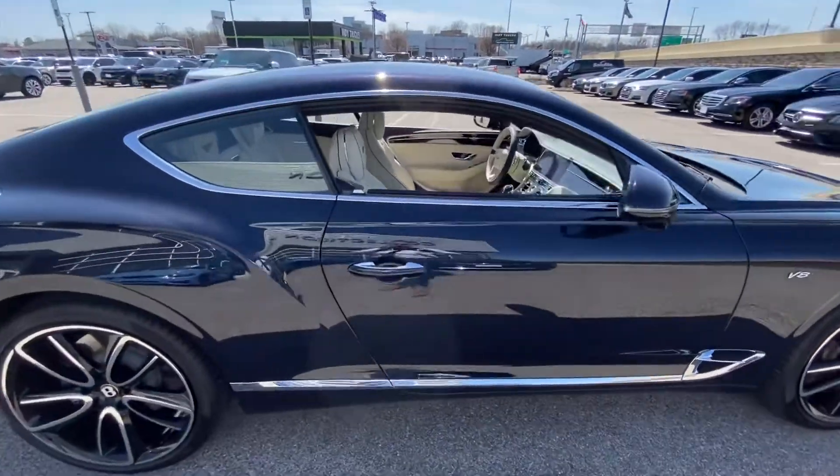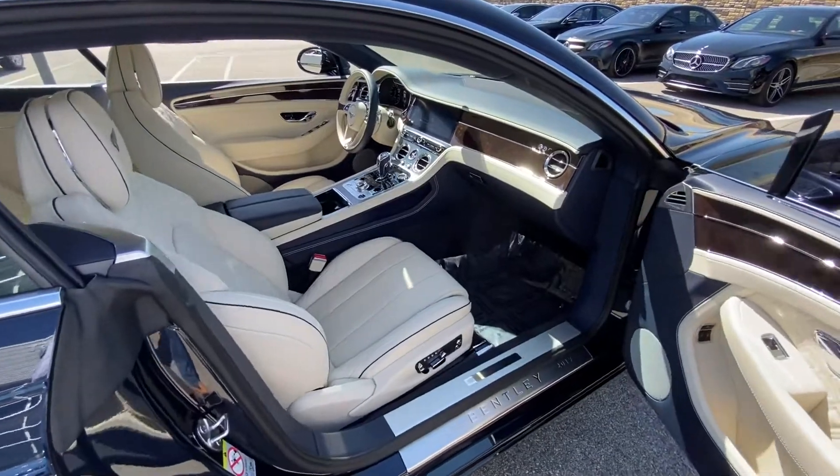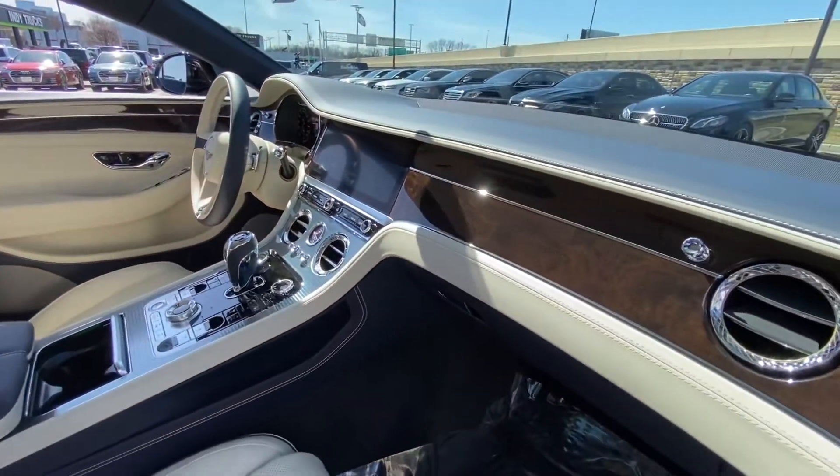Your interior is finished in linen. It's absolutely gorgeous. Got the quilted stitch leather and burl walnut trim.